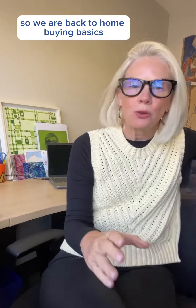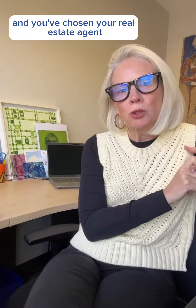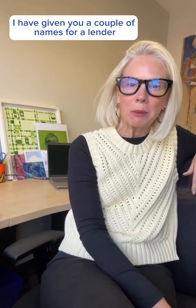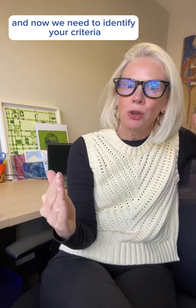So we are back to home buying basics. It's in my little guide here and you've chosen your real estate agent — that would be me. I have given you a couple of names for a lender, so you've chosen your lender, and now we need to identify your criteria.